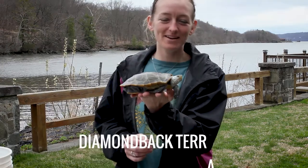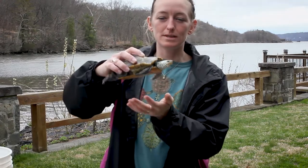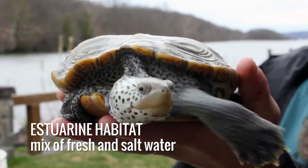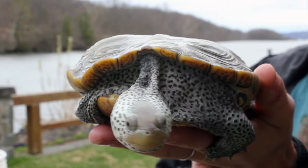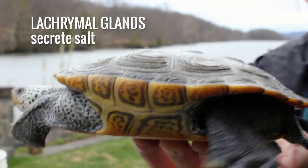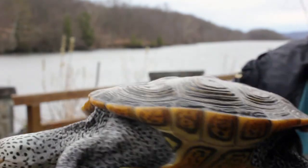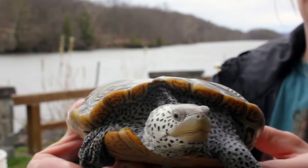And finally we have our diamondback terrapin. This is one of the only turtle species that primarily lives in the estuarine habitat, meaning that it lives in a mix of both fresh and salt water. One adaptation that this turtle has is the lacrimal gland, which are glands that secrete salt. However, diamondback terrapins have adapted to live in the tidal marshes of the estuary, primarily by using behavioral adaptations.